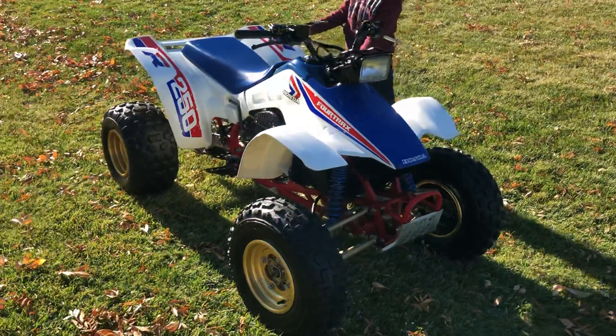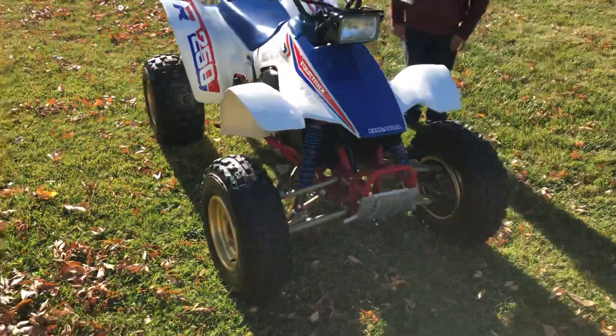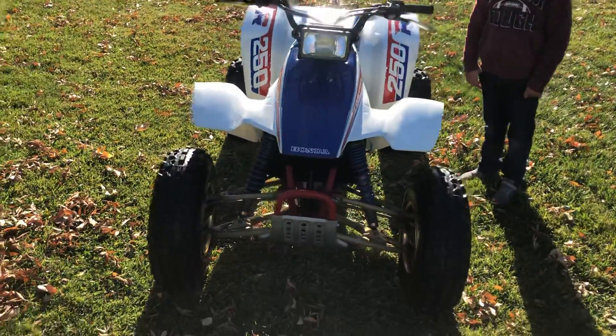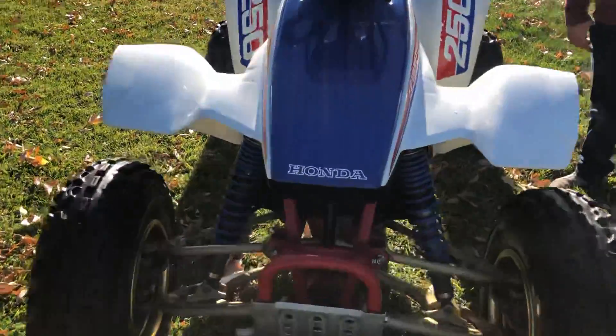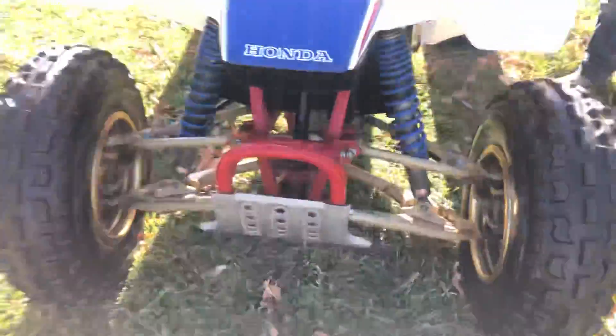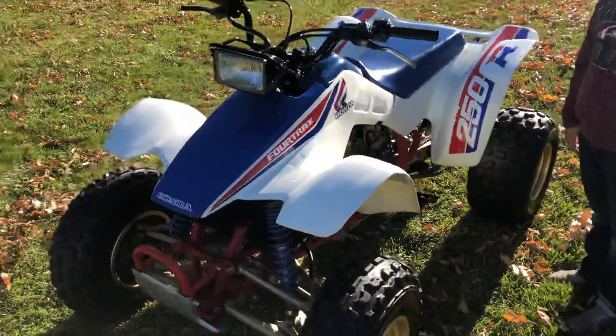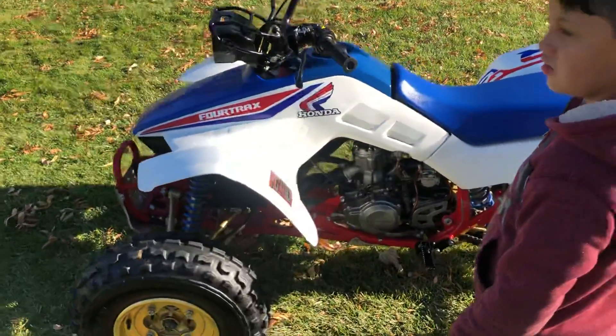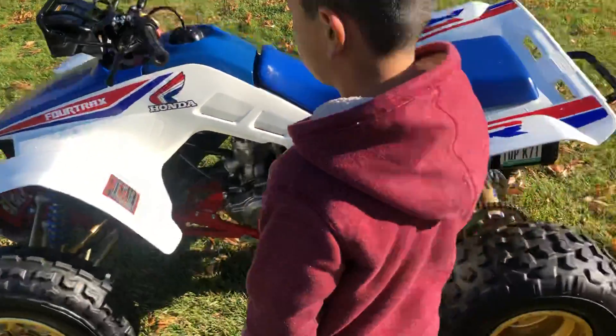1986 Honda TRX 250R. Been in the same family its whole life — garage kept its entire life, never used nor abused, as seen by the condition. The bike is all original. All four tires are original. This bike has never had a tire swap. Still has all the warning labels, everything.